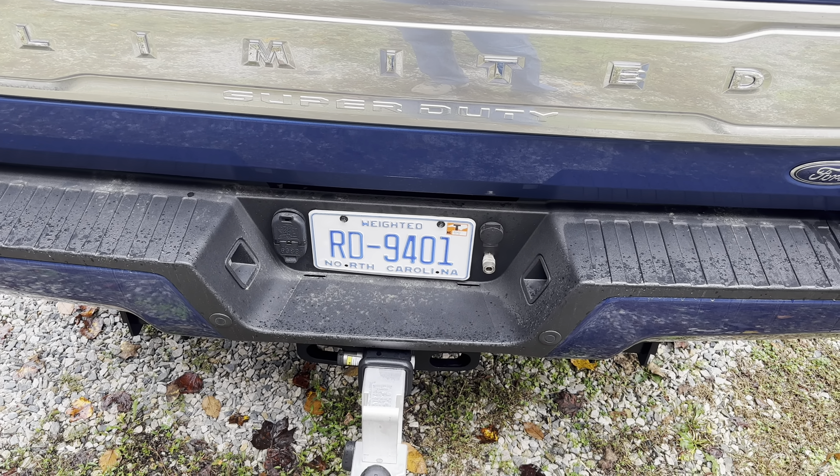I removed the license plate brackets because I don't like how they cover up the letters on the top and bottom, and I also don't like how loose it is now.